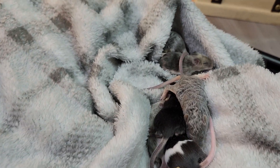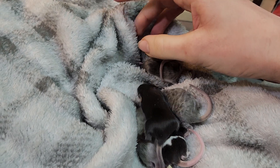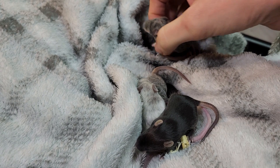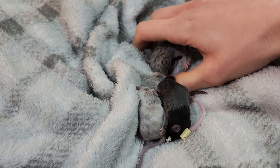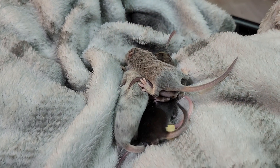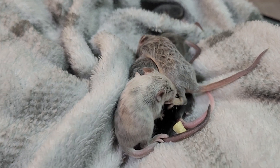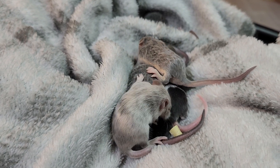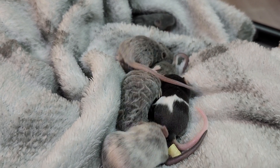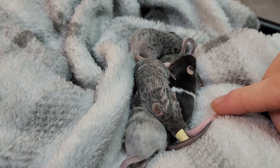This litter right here is the product of pairing one of my Chaos recessive yellows that looks like basically a white recessive yellow — they've got a sooty top and then they fade into like a creamy white color. She was the mom, so she's recessive yellow, and I paired her with a male from Firethorn Ridge, which is a blue tan texel pied. So we've got this little pied right here from him.